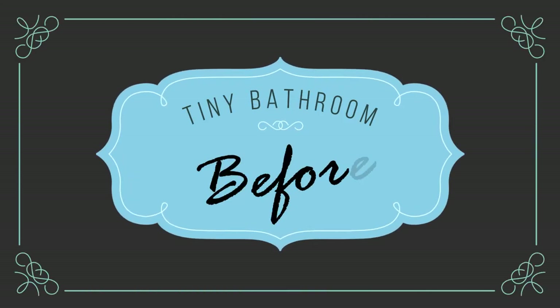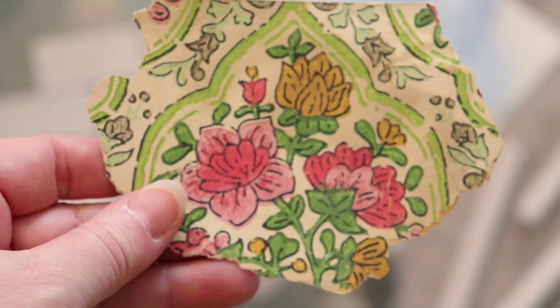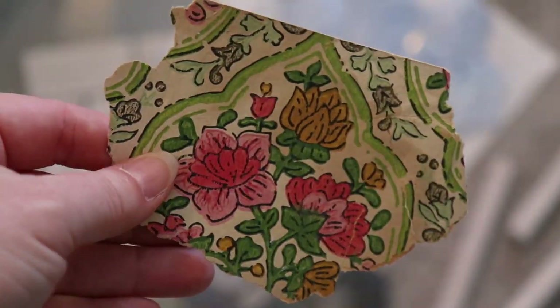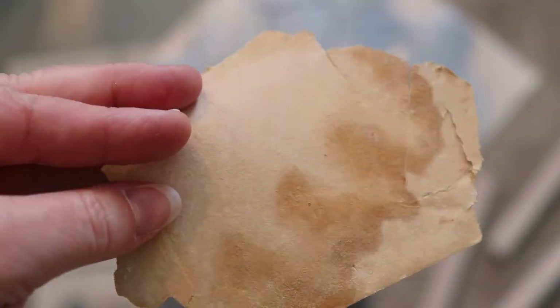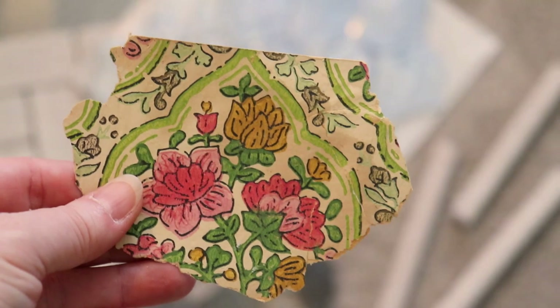This project began before I was taking video — I hope you enjoy my pictures and the footage as it begins to appear. Years ago, this was the original wallpaper in this bathroom when we first tackled it. So you're picking up on phase two of this bathroom remodel. Can you imagine how busy that was?